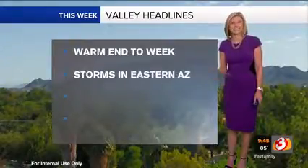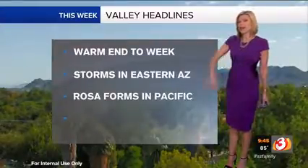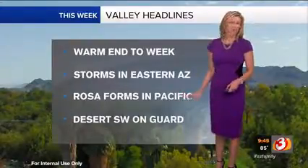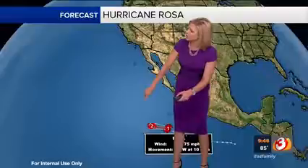We have storm chances that are very slim across the state. If we see anything, it would be very isolated in far eastern Arizona. The rest of the state is going to stay quiet, but not for long, because we now have Rosa. This is now a hurricane this morning — about this time yesterday it developed into a tropical storm, and this morning it strengthened. The Desert Southwest, including Arizona, are really going to be on guard for this storm, because it looks like one that's going to push a lot of moisture toward Arizona potentially early next week. It's a cat one storm right now with 75 mile-an-hour sustained winds, pushing toward the west-northwest at about 10 miles an hour, and it's forecast to continue moving in that direction before it curves.